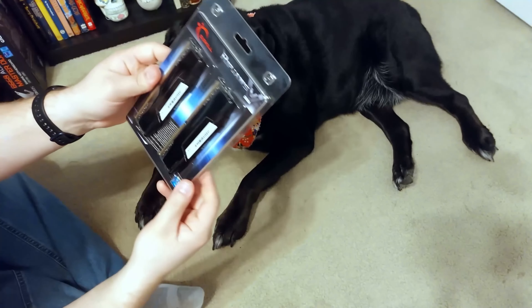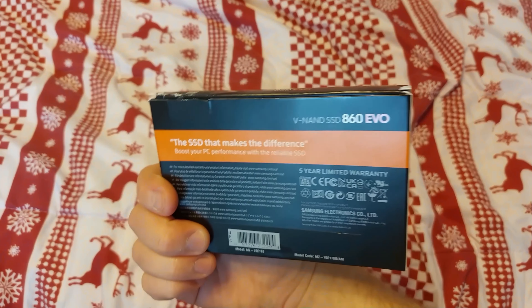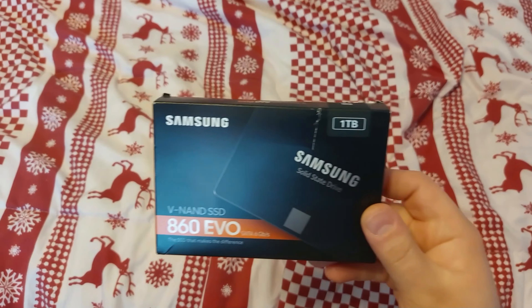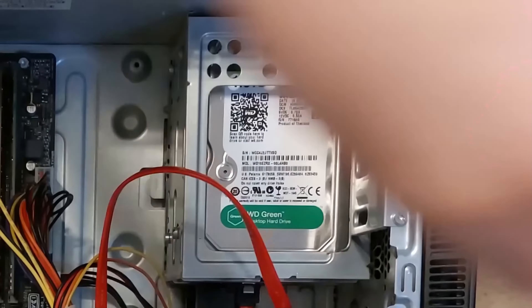Right now I have a Samsung 860 EVO 1TB SATA SSD — it's my first SSD and I love it. I also have two very old Seagate HDDs that rattle like a couple of maracas in a washing machine rolling down a hill. I've never tried an NVMe M.2 SSD before, and I know those are faster than SATA connections.